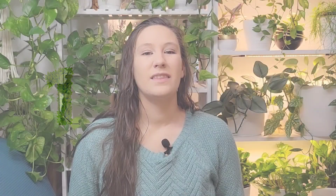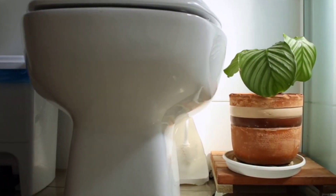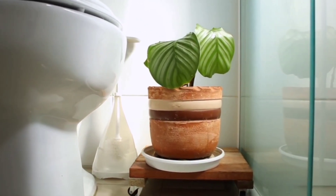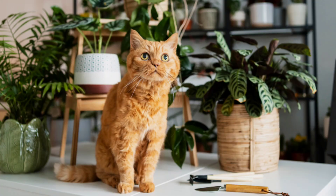First up is Calathea. Calathea have big, beautiful foliage. Calathea orbifolia in particular gets very big, orb-shaped leaves with a little bit of striping, green-on-green variegation, and little ruffles. Because they are so huge, they are like little umbrellas that your cats can hide under and play and bat at — totally safe to chew on. Makes for a very fun experience.